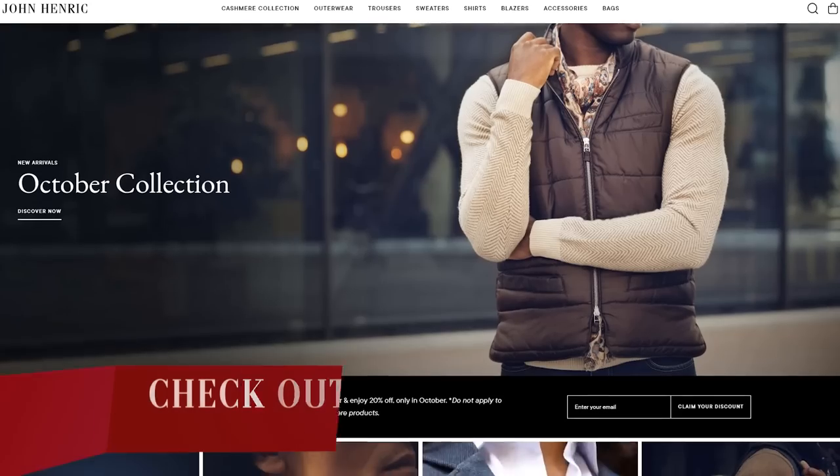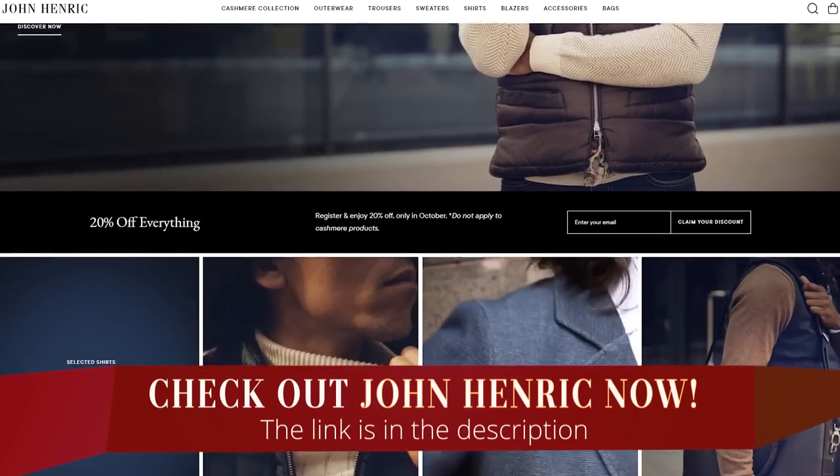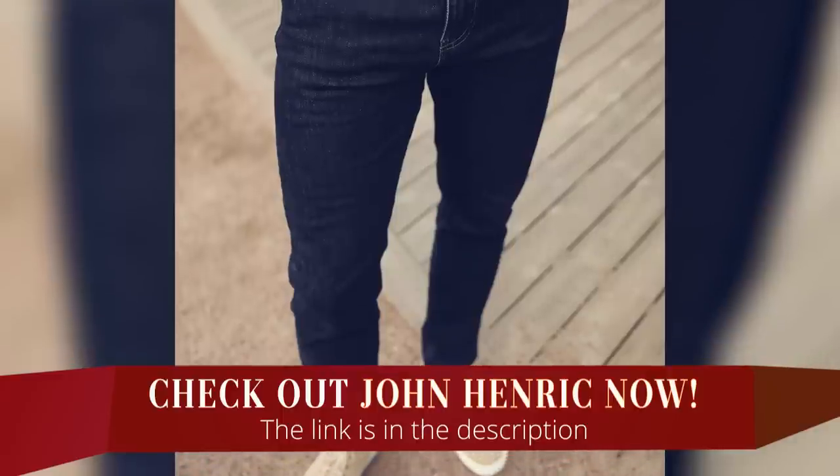All the products you saw in today's video can be found over at John Henrik — I'm linking to them down in the description. John Henrik now has jeans, so if you haven't been to their website to look at all the great products, styles, and accessories, get over there. Awesome company — proud to support them.